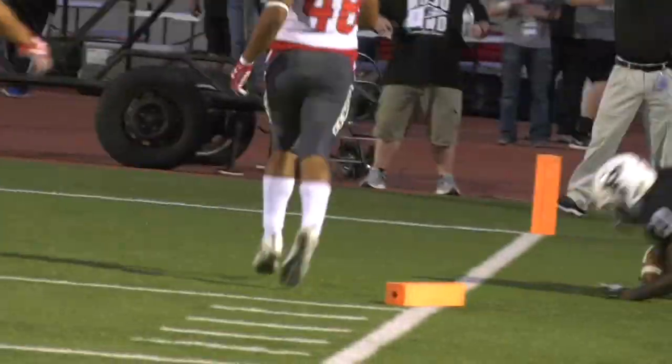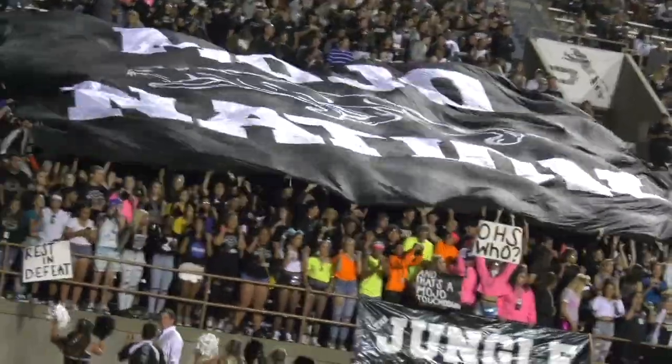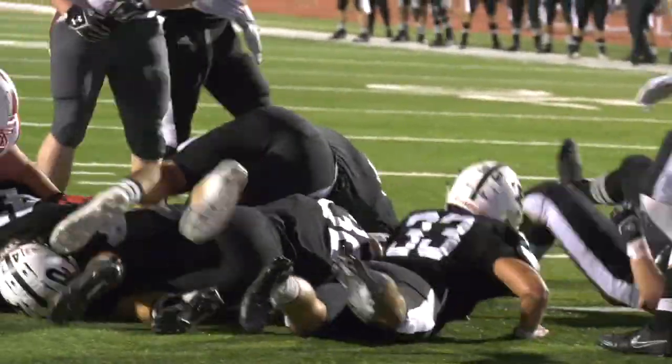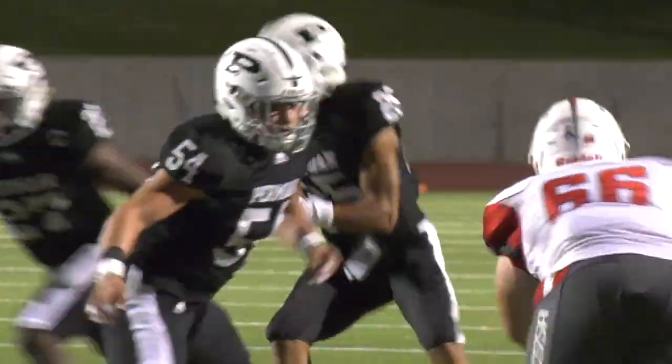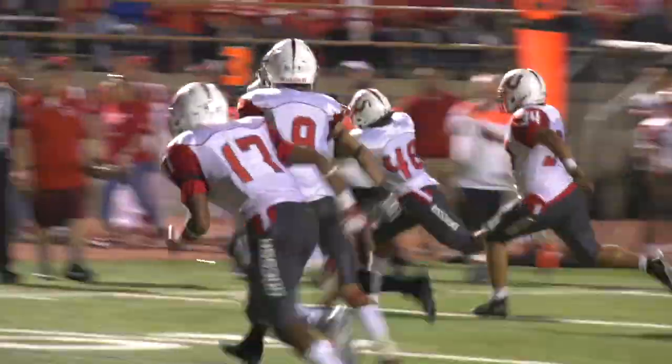Ratliff Stadium is very special. The facility is amazing because once you walk down that ramp and you walk out on the field, it's just spectacular. We want to try to put as many people out there as we can. Like our Permian-OHS game this year, we filled the stadium. It's all about the kids, and so that was what was fun about it.